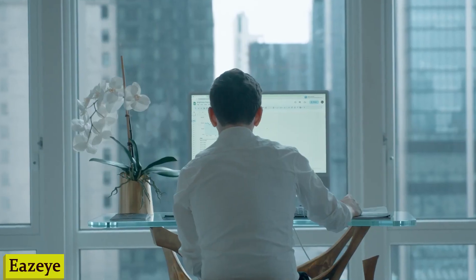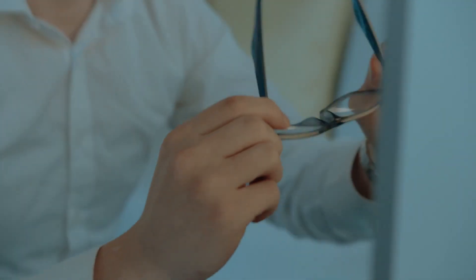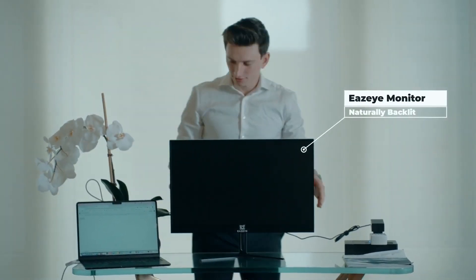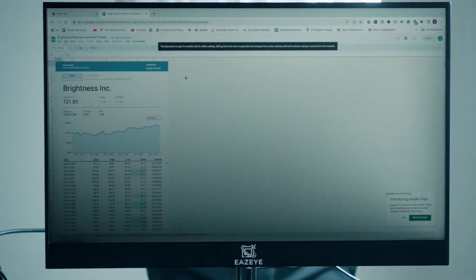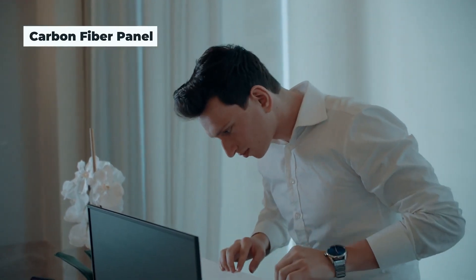Number 2: Ease. Feast your eyes on the Ease monitor — the game-changer in display technology. Whether you're a workaholic, a gamer, or a content creator, this monitor is about to revolutionize the way you see things, literally. The Ease monitor boasts stunning 4K resolution, delivering razor-sharp images and vibrant colors that'll make your content come to life.